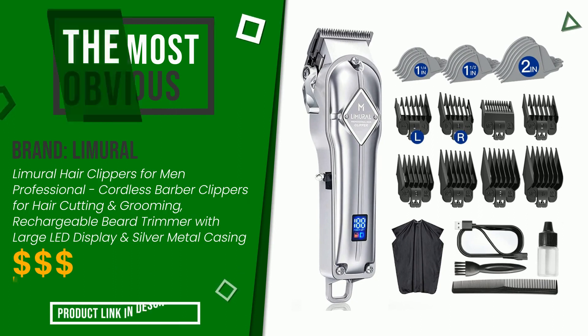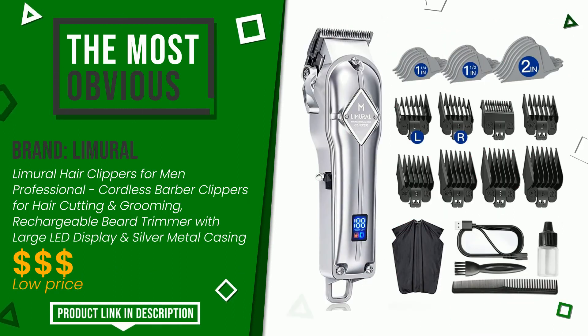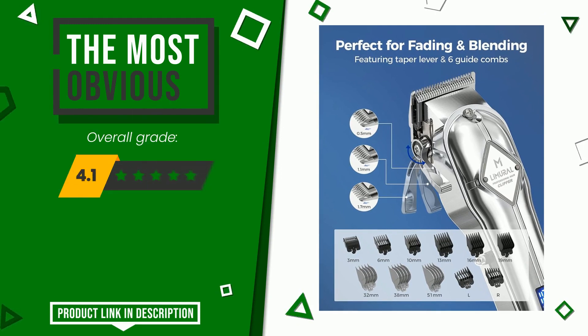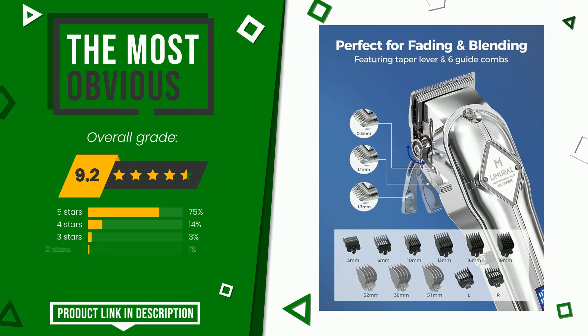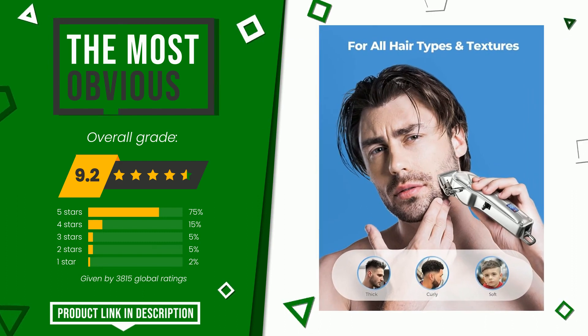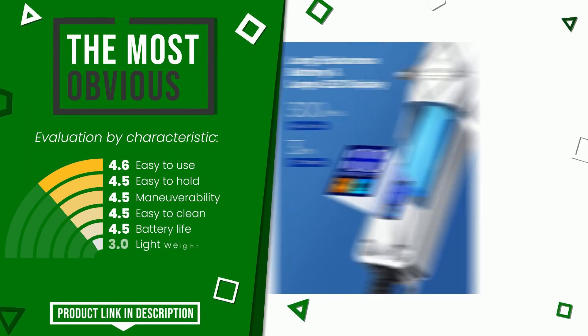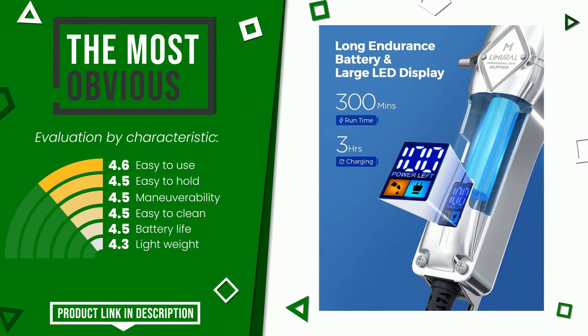This Limural item was awarded a final grade of 9.2 out of 10. It currently turns out to be the most discounted of this selection. Its strengths are easy to use, easy to hold, maneuverability, easy to clean, battery life, and lightweight.